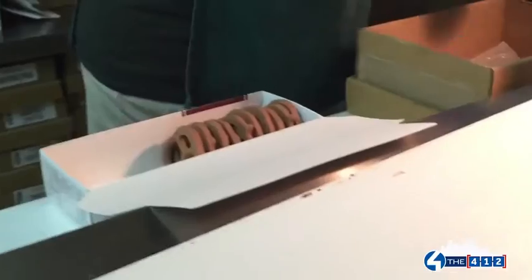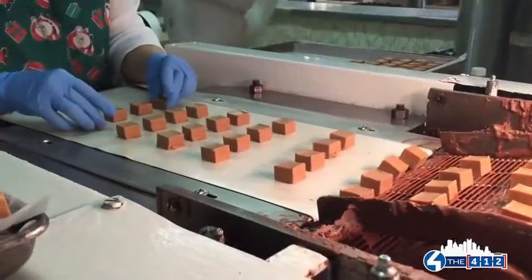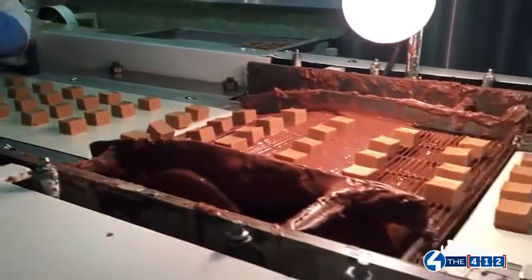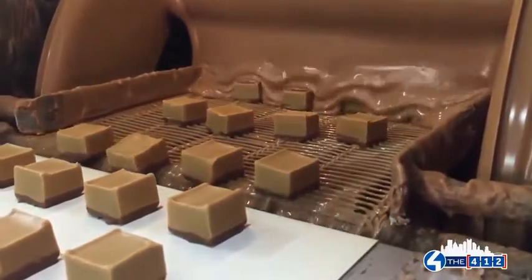Our most popular item is probably our chocolate-covered pretzels, which ran out today — we thought we were good on those and had to make some more, so that's always a good sign. Followed probably by peanut butter melt-aways. As people move away they're still ordering from us online. We ship to Alaska, Florida, California — we ship to all the states, including Hawaii.